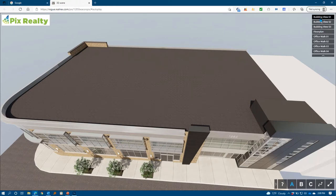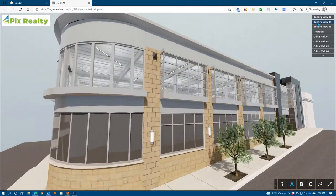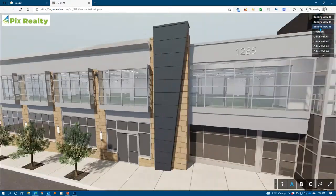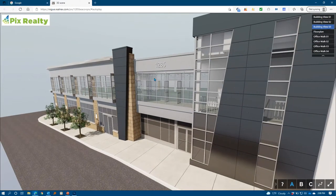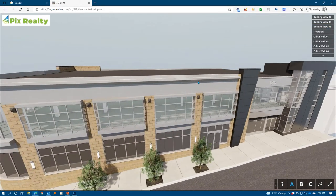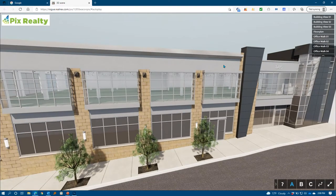Let's take a look at the interface. Up in the upper right-hand corner, we have easy navigation — clicking one of the buttons takes us to different viewpoints within the model. We can click anywhere we want, drag around and orbit, pan, zoom in, and zoom out. We have full freedom of movement and control.